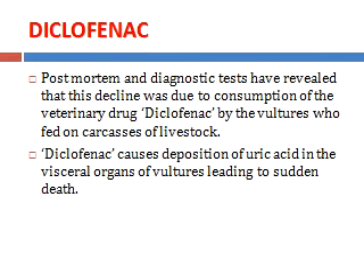The vulture population is declining because of many reasons. One important reason is the use of Diclofenac, a veterinary medicine. When animals die and are thrown in open fields, vultures eat the carcasses of these dead animals. The Diclofenac enters the body of the vulture, causes kidney failure, leads to uric acid deposition, and finally death occurs.